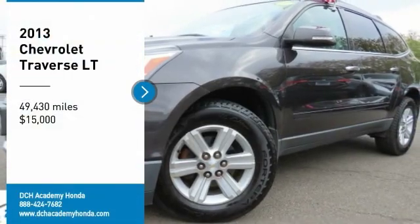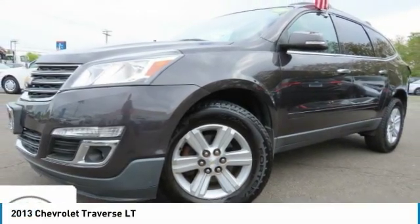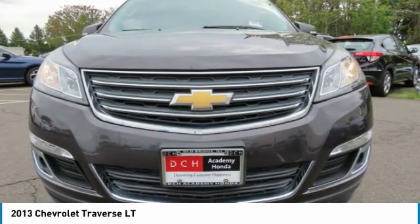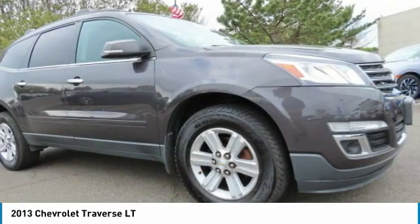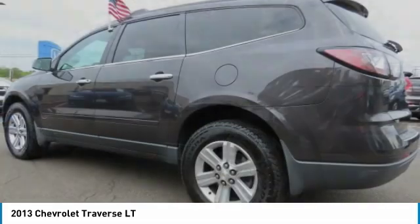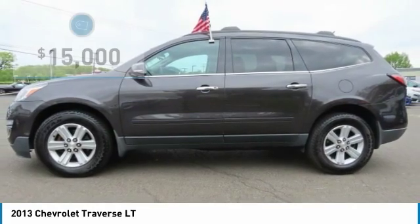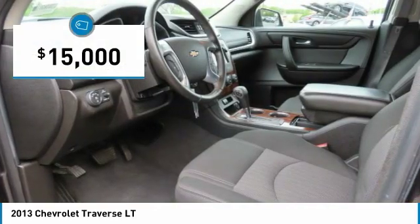Looking for the right vehicle? Check out the 2013 Chevy Traverse. The Chevy Traverse is more stylish than minivans and far more fuel and space efficient than truck-based SUVs. Crossovers like the Traverse are excellent family vehicles, and it is priced below $15,000.